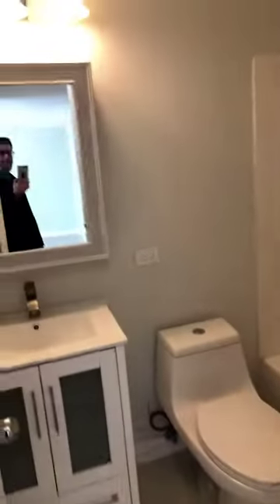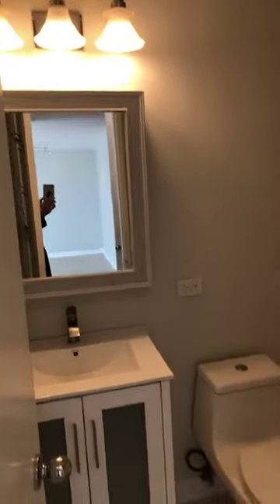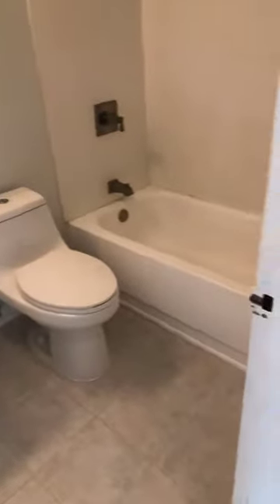And then a completely rehabbed bathroom — new fixtures, new flooring. And again, the whole unit's been freshly painted.